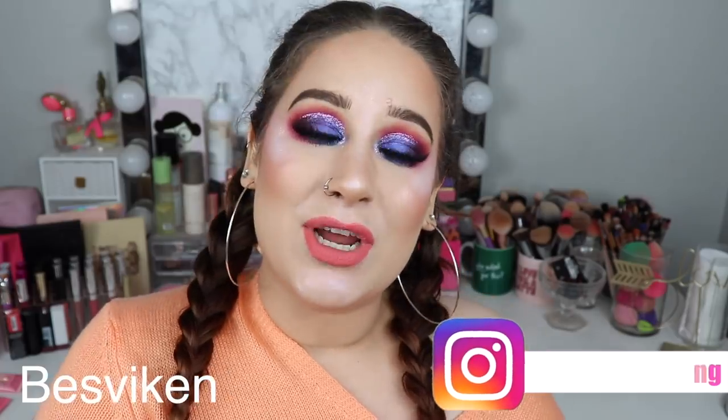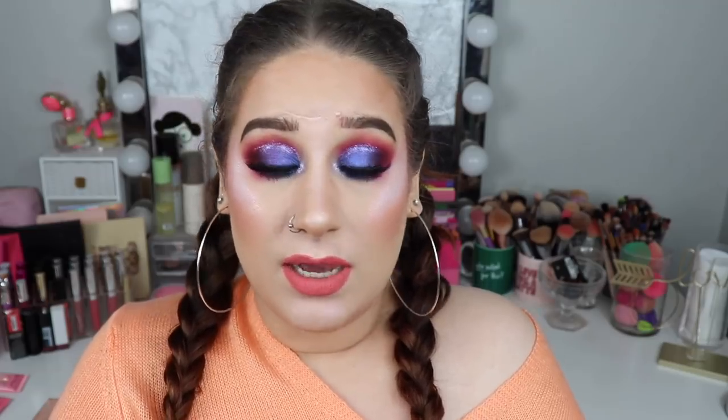Hi friends and welcome back to my channel. Today's Swedish word of the day is 'disappointed,' which in Swedish is 'besviken.' So today I'm gonna try out some products that I don't typically like — giving some old products a new chance. I'll try out some makeup you may have seen on my channel, and some products you might not have seen — things I may have decluttered or disliked.